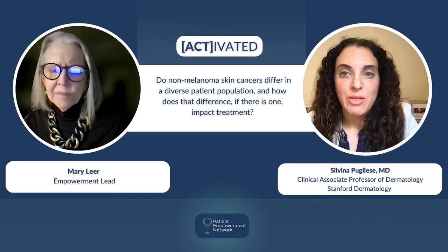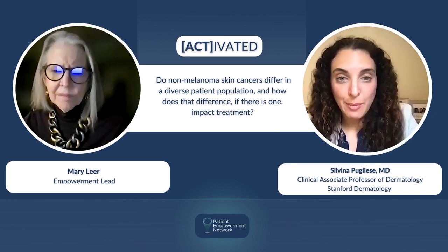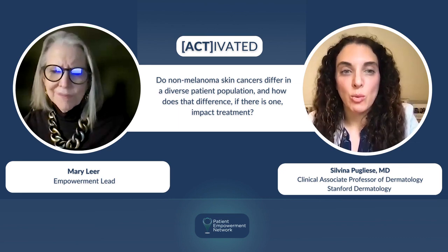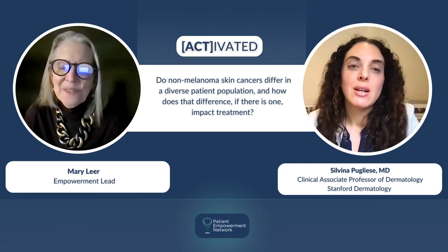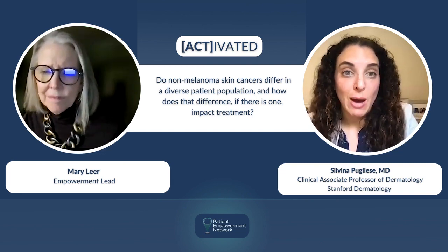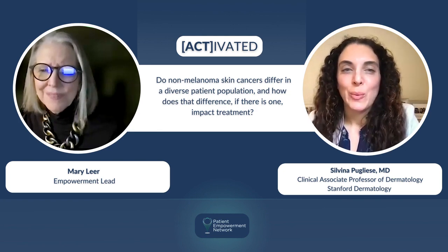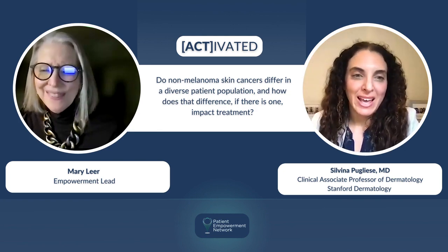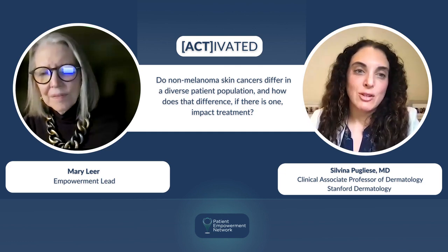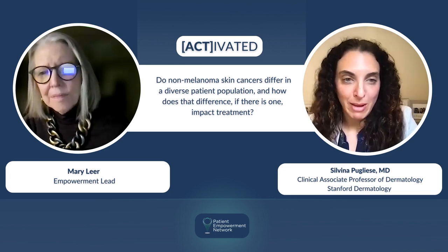It's really important that we think about the different presentations of skin cancer across all skin types, and be mindful of looking for those different kinds of skin cancers when doing skin checks as doctors, but also of how we can educate all of our patients about what to look out for. Often our education focuses on sun-exposed areas — wear sunscreen, look at your ears, nose, and face — but we're not really educating about examining the genital area, or being mindful of burns or scars.